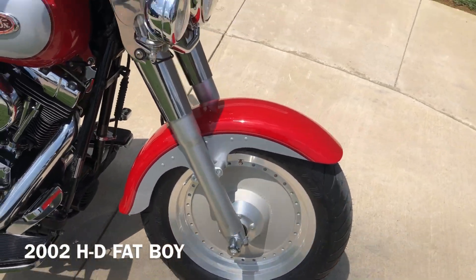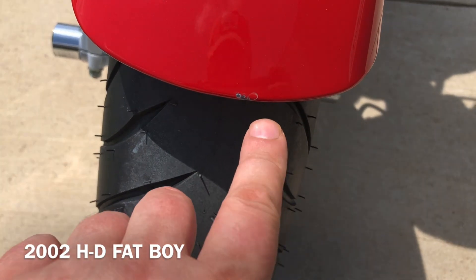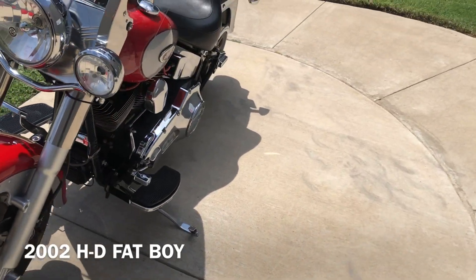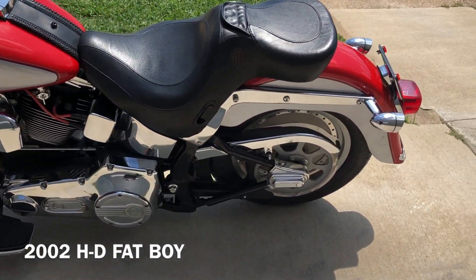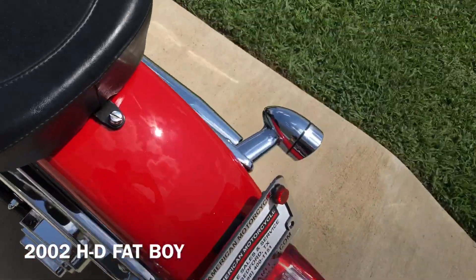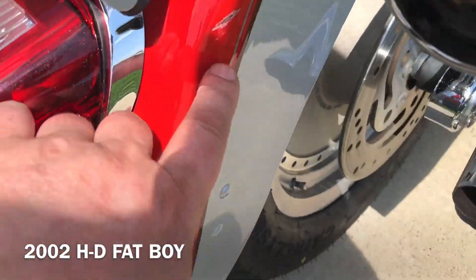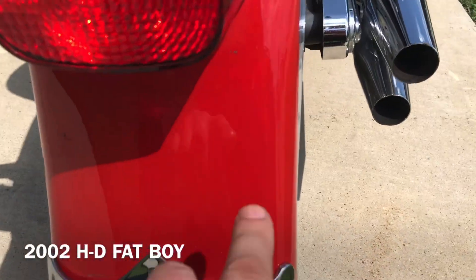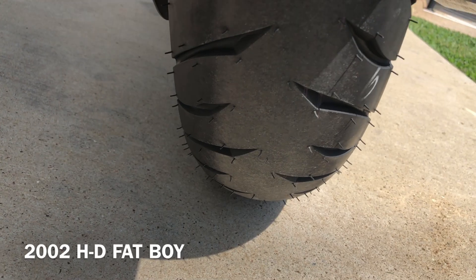There are a few little small chips right there on that fender tip. That's good tread on the front tire. Got the Screaming Eagle ignition wires on it. You can see right there that chrome is pitted up a little bit, same thing on the other side. Got a scratch right there, it's another little small chip. Good tread on the rear tire.